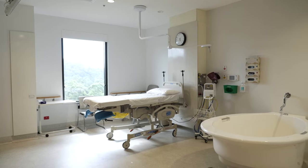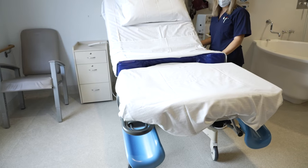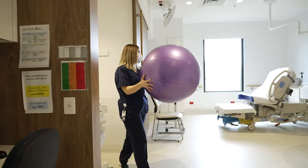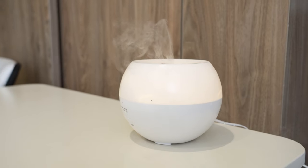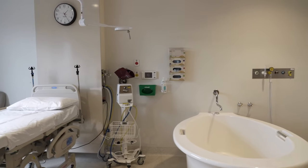We have 10 birthing suites all with identical facilities. Each of our rooms has a dynamic bed, rails, exercise balls, mats, aromatherapy and a shower with a double head. All of our rooms also have a large bath.